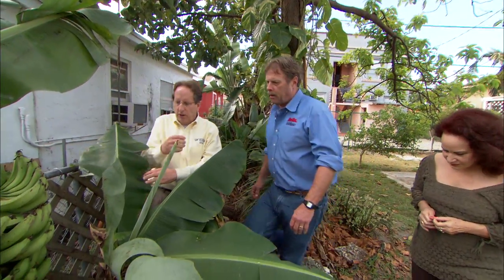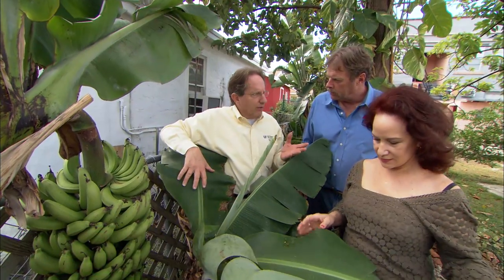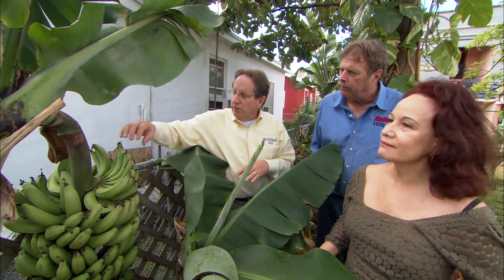I'm looking at this banana plant, which is fairly common in the landscape in South Florida. There's a whole row of different varieties here — we have about 64 that are grown. This one is actually putting on fruit and it's almost ready to pick.